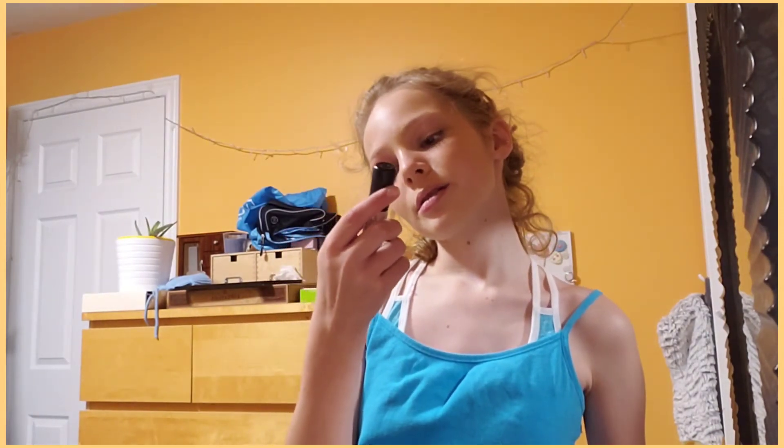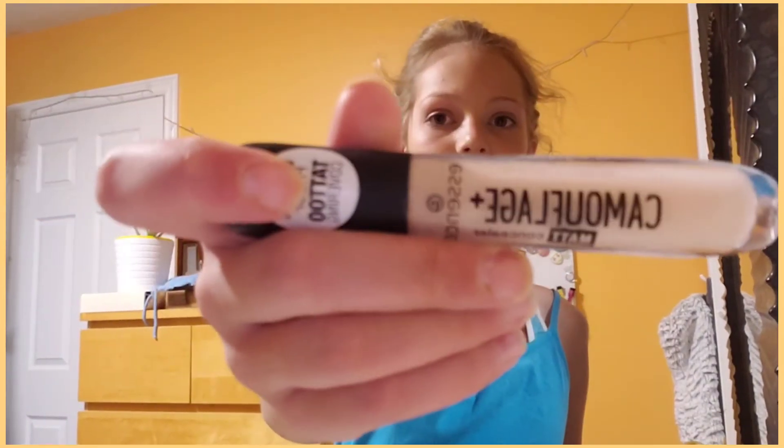The next thing that I do is I put on my concealer. I use this Camelot — it's a new concealer that I got. And I just go in with my mini beauty blender.